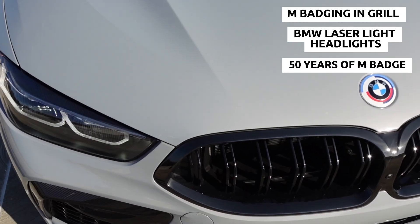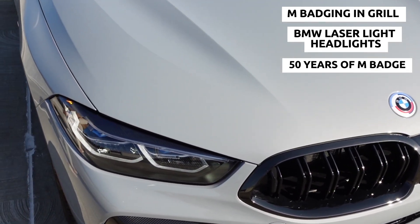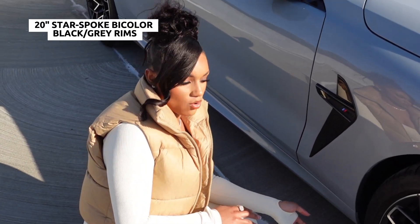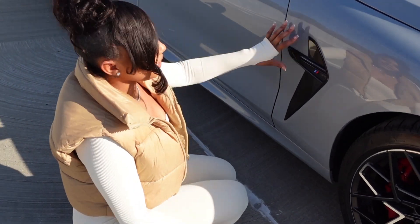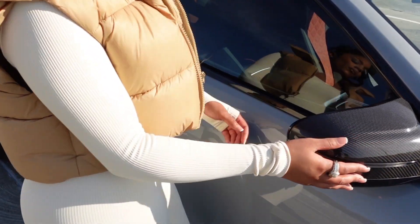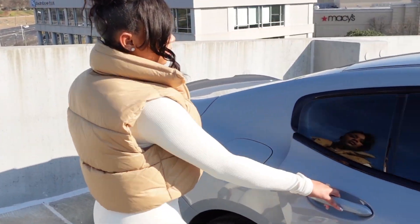Here you can see the M badging on the grille, the laser lights, and the BMW M 50th anniversary badge — it just has the M colors around the original BMW badge, which is super cool. This was supposed to be a view of the rims but they're just 20-inch star-spoke black and gray, nothing too crazy.